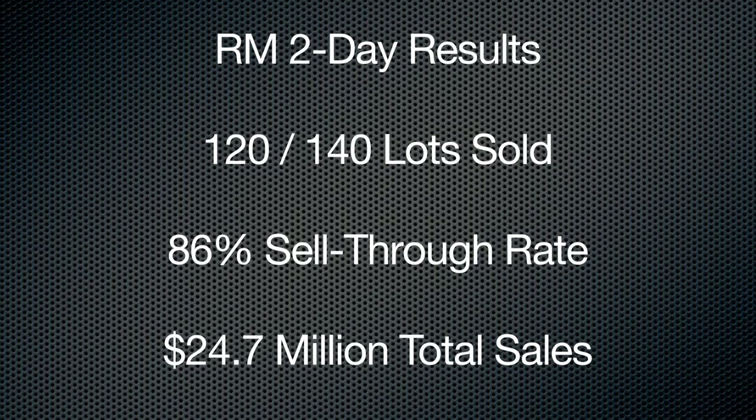RM is a little bit down from last year, Dave. Yeah, they had fewer cars this year, so in all fairness, they didn't have multiple superstars on offer. But 120 sold of 140 offered is 86%, so that's a little bit better sell-through rate. That's a total of $24.7 million against last year's $31 million, so it is down. Great sell-through rate until you look at Gooding's sell-through rate.